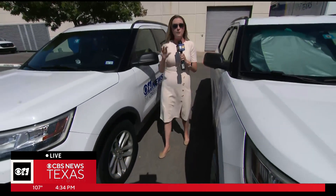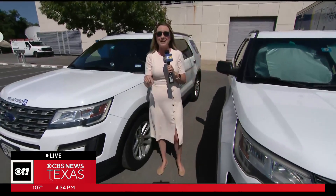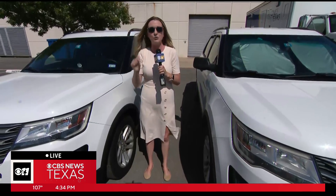An excessive heat warning is in place for all of the Metroplex, and a heat advisory as well for a good bit of the area. At last check, the temperature in Fort Worth was at 109 degrees — and that's the actual temperature.